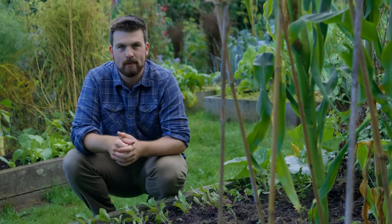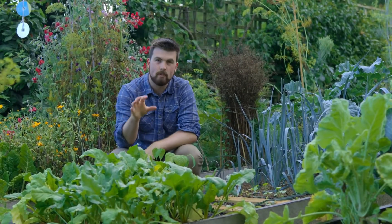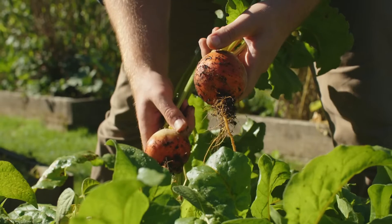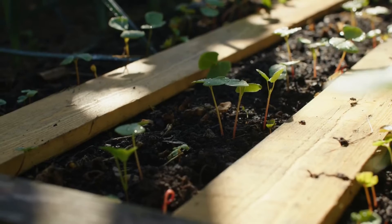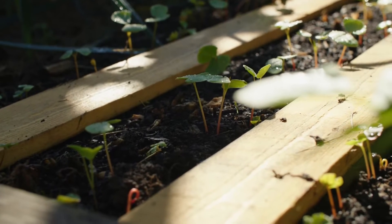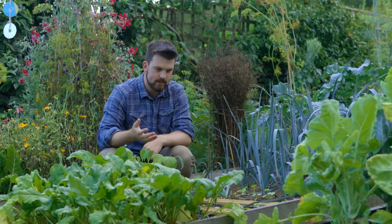This bed has seen quite a lot of change over the year. It's been a fantastic year for beetroot — this is golden beetroot and it's been producing so well with some massive roots. Where we were growing celtus, that was removed and used as mulch material. I've now sown some buckwheat as a green manure, although a chicken came in and scratched up half of it so we had to do a re-sowing.